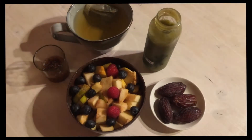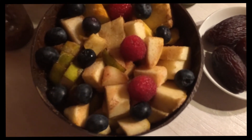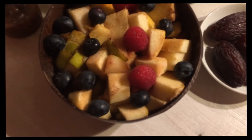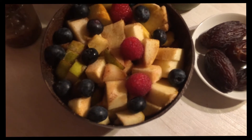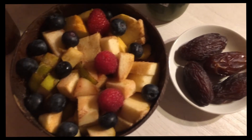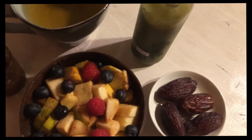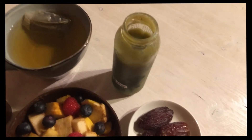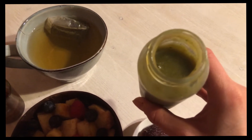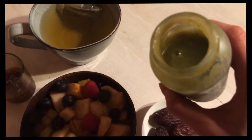So this is the first breakfast of the week — it's Monday. I have some apples and pears topped with raspberries and blueberries. I marinated the apples and pears in cinnamon and vanilla bean powder overnight, so it's really delicious and tasty. Then I have some natural dates, and my boyfriend prepared a green smoothie for me to my surprise — I think he used apples, bananas, cucumbers, and a little bit of chlorella powder.